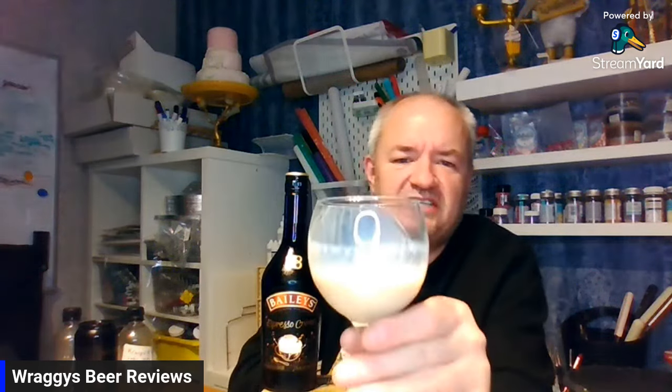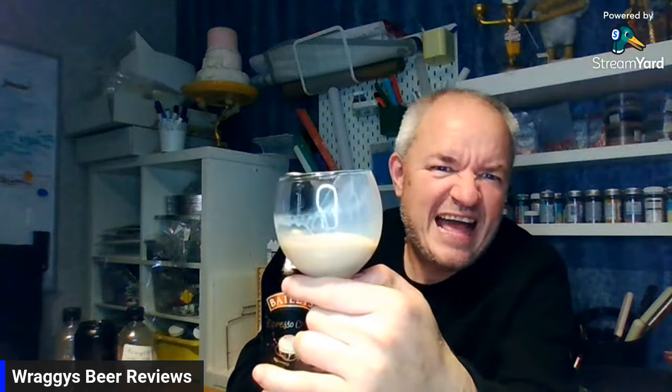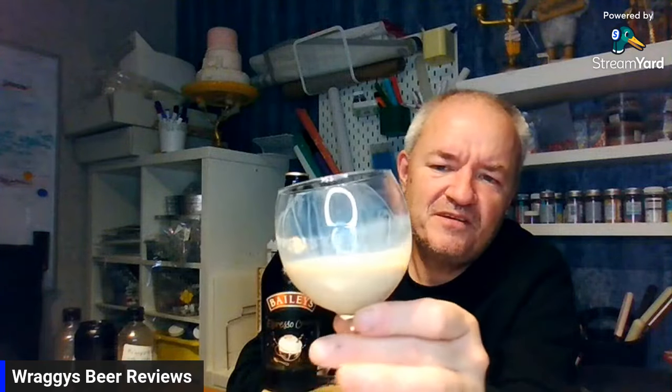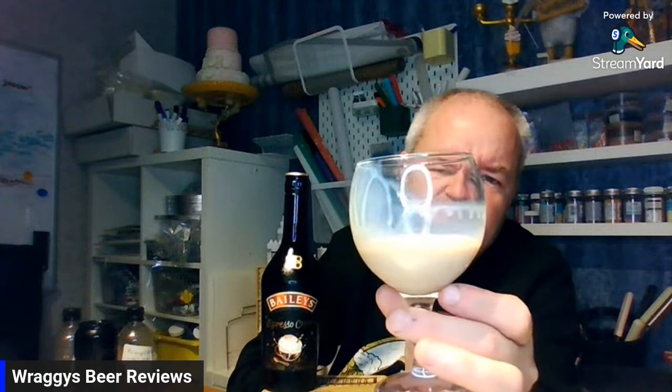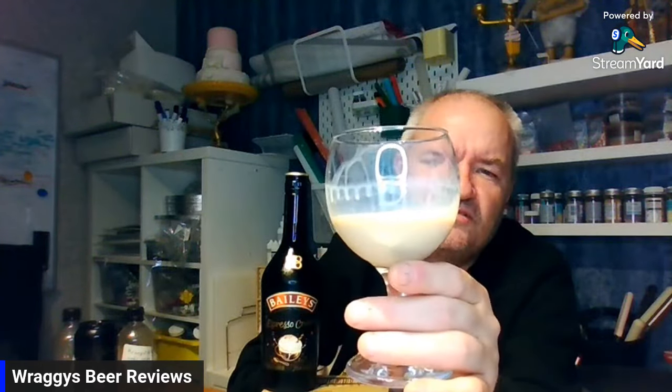As you can see on the glass, you can see the film — basically what's called legs. It leaves a film of the spirit/Bailey's around the edge of the glass. It just looks lovely.